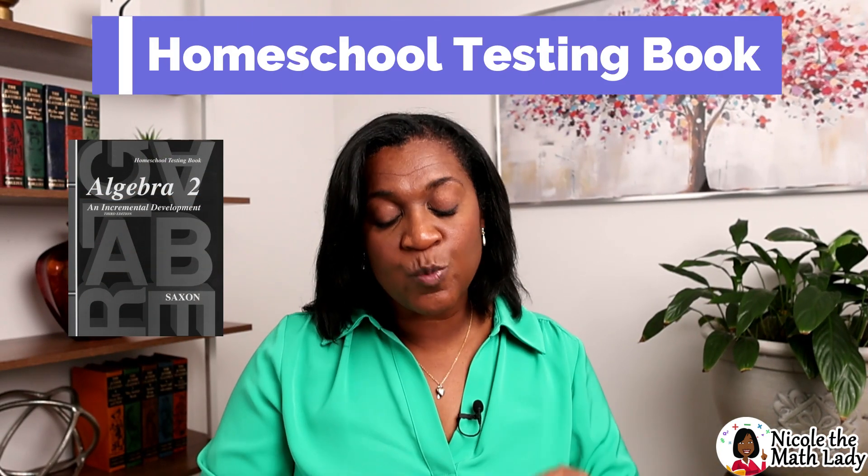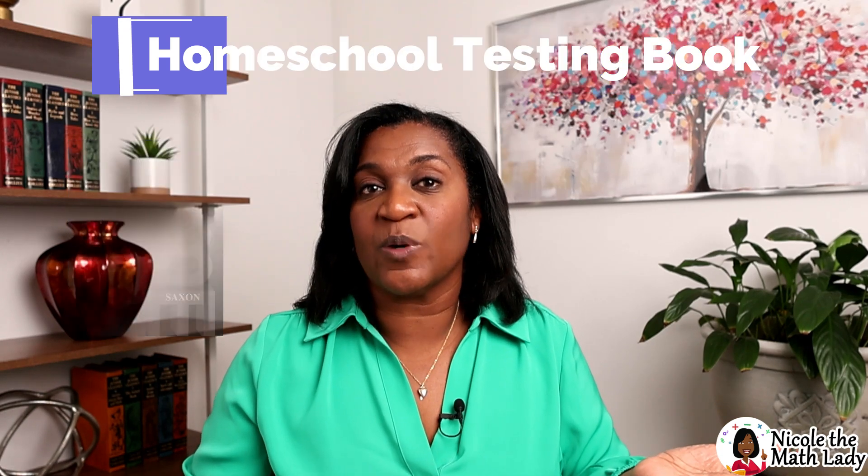Finally, we have the homeschool testing book, and it really is what it sounds like. It contains the actual tests you'll administer to your student, along with a schedule that tells you how often to give a test. It also includes the solutions and a detailed walkthrough of those solutions. So be careful — you don't want to just hand this book to your student, because the answers are in there too. You'll want to administer tests by ripping them out or making a photocopy to give to your student.